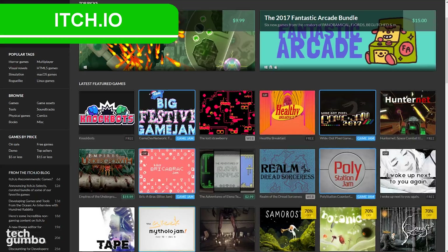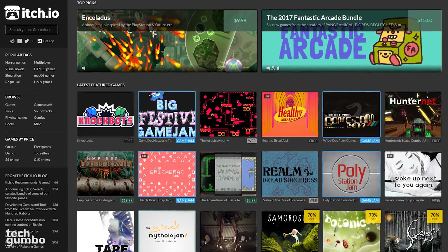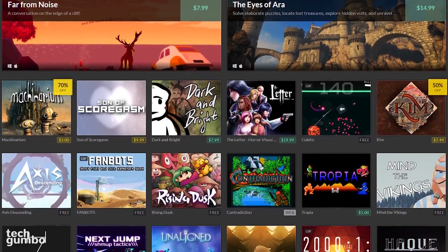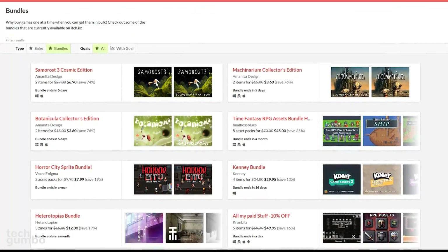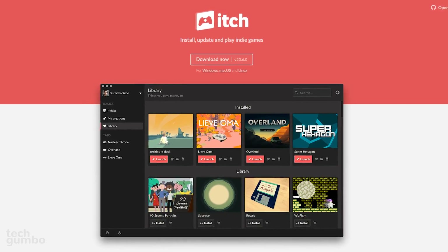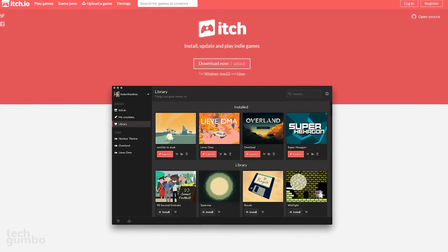Itch.io is for those of you that like to play indie games. You will find many of the popular independent developers now publishing their games here. The pricing can vary quite a bit, and there's a healthy selection of free games to play too. If you want curated collections, check out their bundles section. Itch.io now has a desktop app for Windows, Mac, and Linux to install, update, and play indie games.